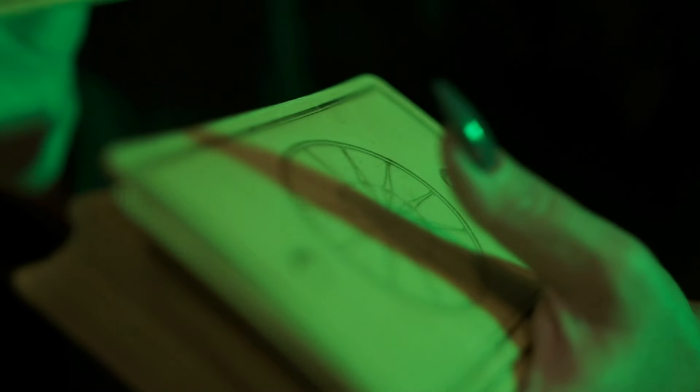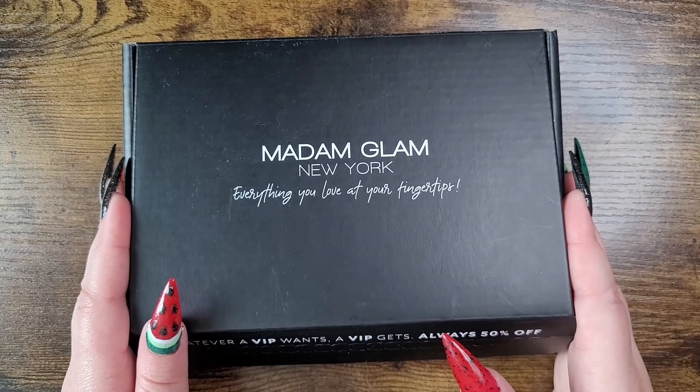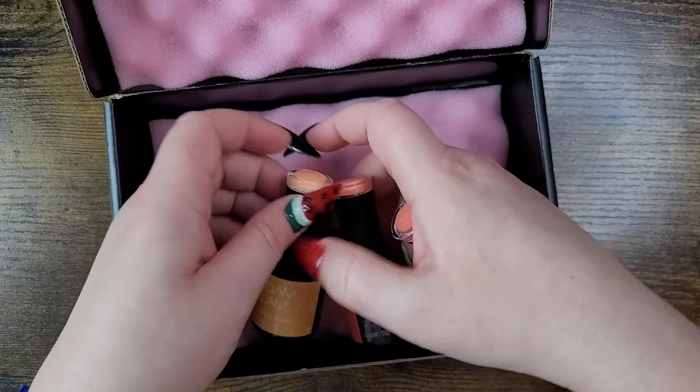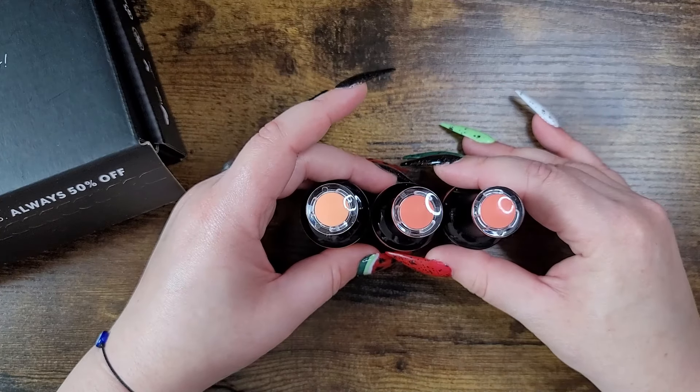This video is kindly sponsored by Madam Glam New York — everything you love at your fingertips. If you've been following me for a while, you know I love this nail polish company because it does what it says and it works beautifully. We have the color of the year here, which is peach — three different shades.